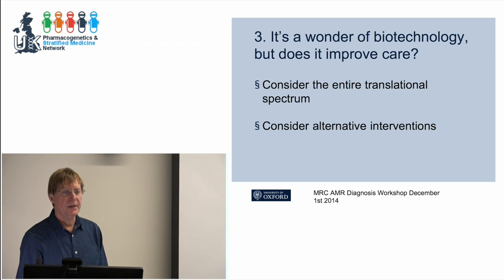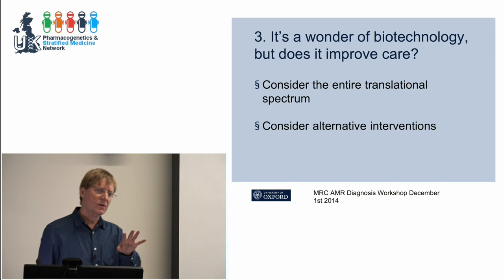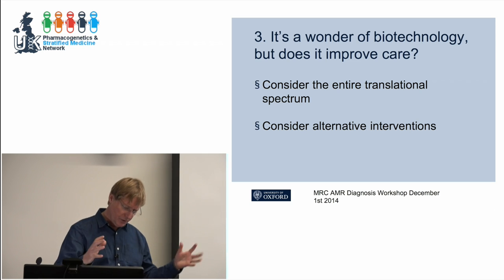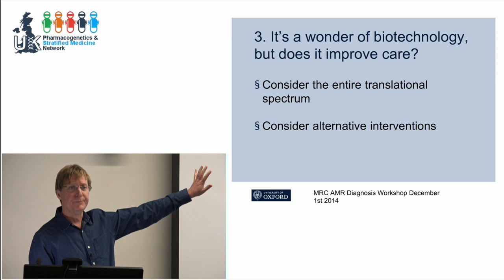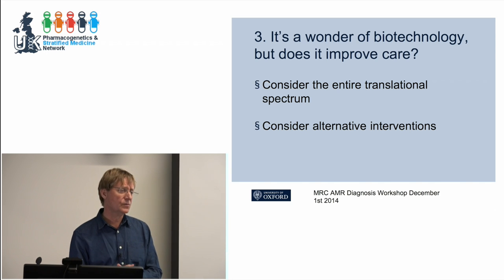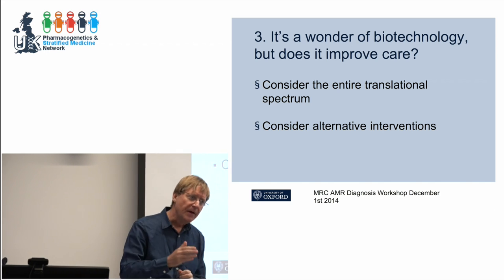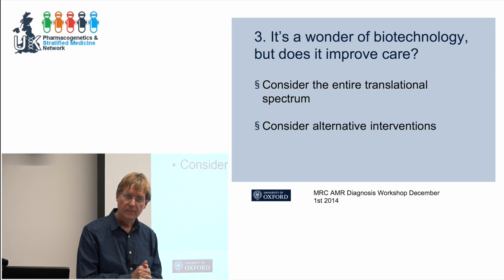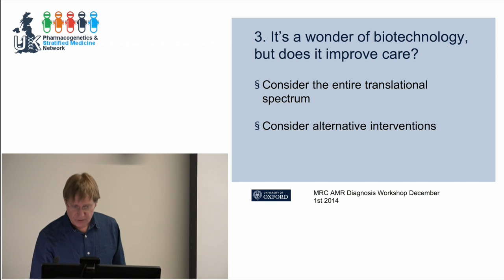That's the point we need to be focused on — biotechnology can do amazing things and give you an answer in a very short time. But can we honestly say it improves care? There are many biotechnology companies frustrated with the NHS, saying it's like a dinosaur you can't shift, and they're going to America where they're into innovation. But I always ask: have you got evidence that your wonder of technology improves patient outcomes and is cost effective? And that's generally where the conversation stops.